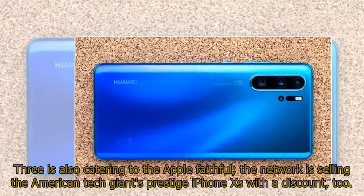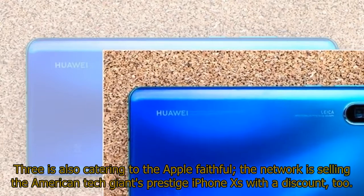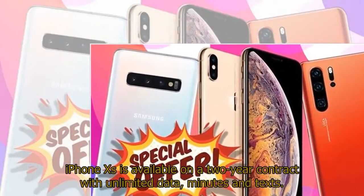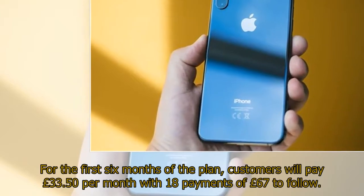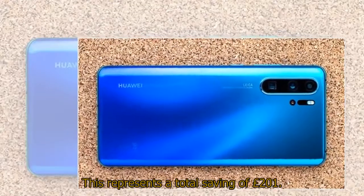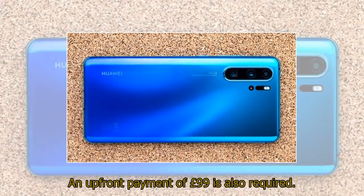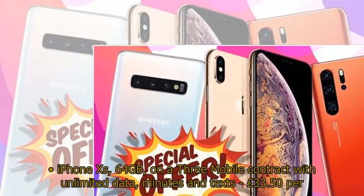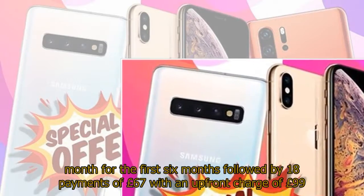Three is also catering to the Apple faithful. The network is selling the American tech giant's prestige iPhone XS with a discount too. iPhone XS is available on a two-year contract with unlimited data, minutes and texts. For the first six months of the plan, customers will pay £33.50 per month with 18 payments of £67 to follow. This represents a total saving of £201. An upfront payment of £99 is also required. iPhone XS 64GB on a Three Mobile contract with unlimited data, minutes and texts: £33.50 per month for the first six months followed by 18 payments of £67 with an upfront charge of £99.